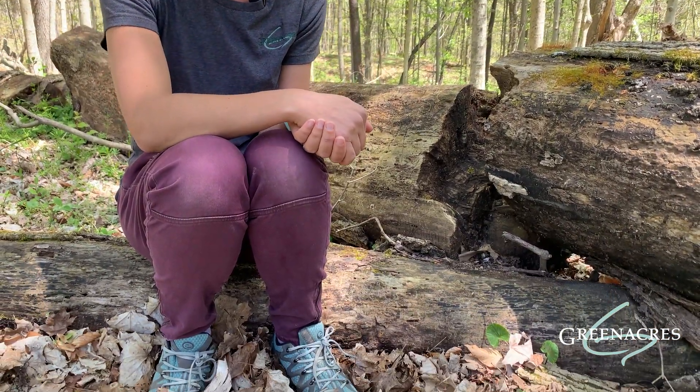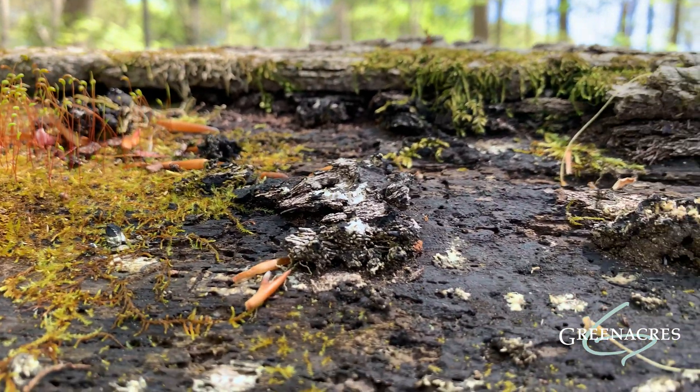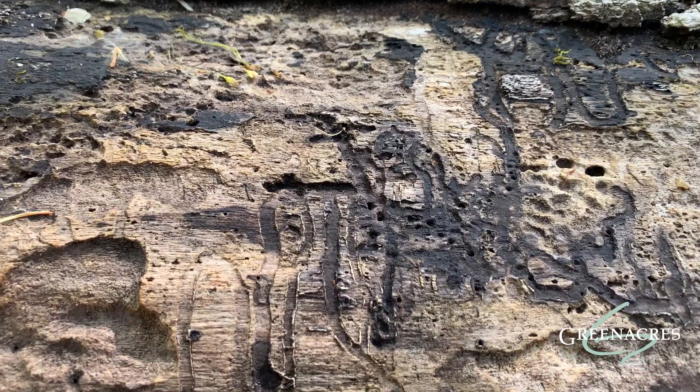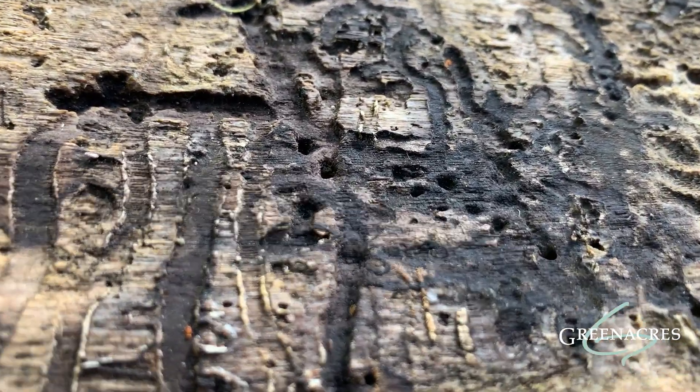Look around — see all these logs, these dead trees. It's the perfect place to find insects. They love living there because they can eat the dead wood. They have really good hiding spots for their eggs, and it provides great protection from predators.